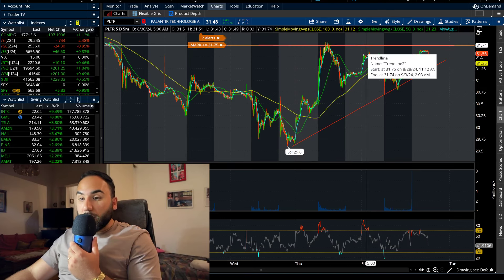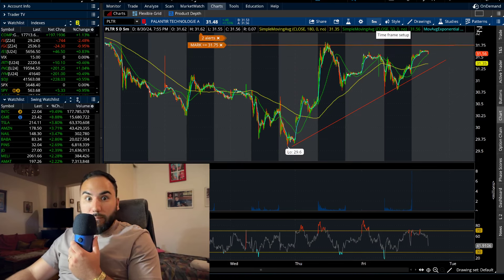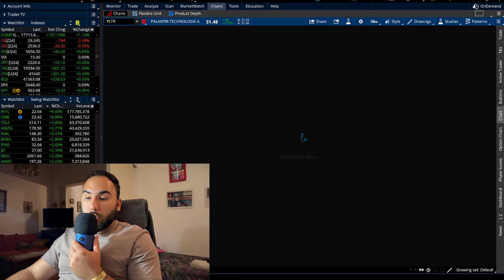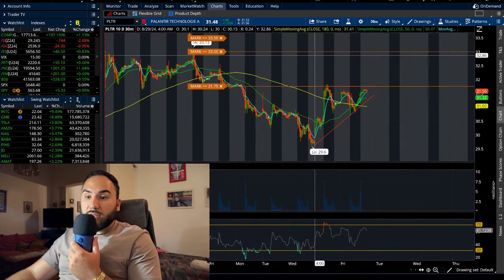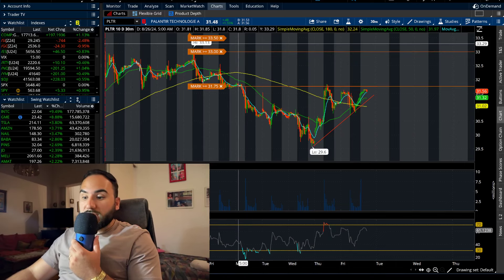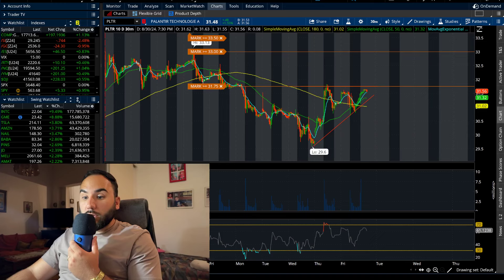My eyes are peeled on that level because if we take it out, we could be seeing a push maybe back towards $33 per share, which PLTR was just there not too long ago — we're talking like 10 days ago. Keep in mind on this 10-day, 30-minute chart, we're looking pretty bullish the way I'm seeing it right now.